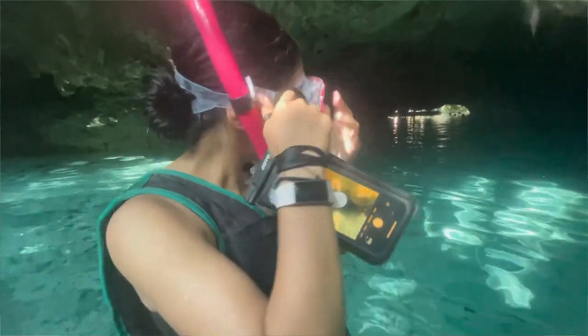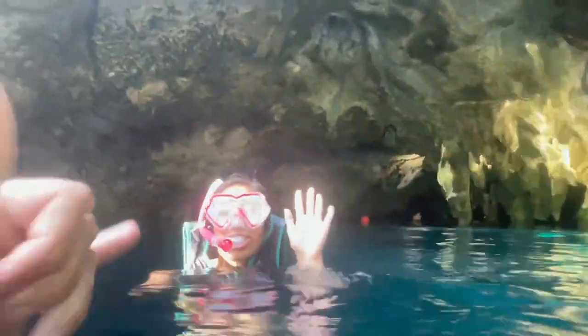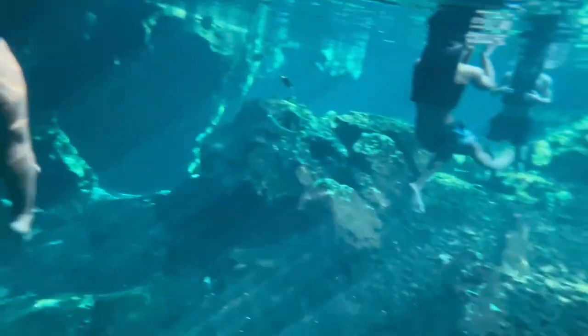Snorkeling is where Gran Cenote really shines — I give it a perfect 5 out of 5. The sunlight rays shining into the water early in the morning are totally magical. The wildlife is excellent: freshwater turtles swim close to you or can be seen deep below. In some areas the water floor drops off into a vast depth where you can see imposing stalagmites. The little cave system connecting to the other opening adds to the exploration. It feels like a whole different world.